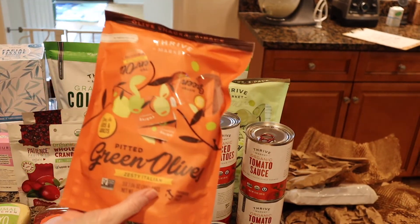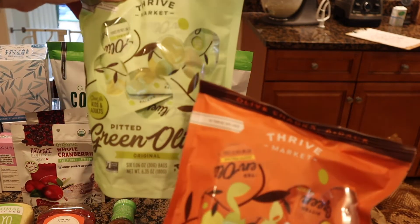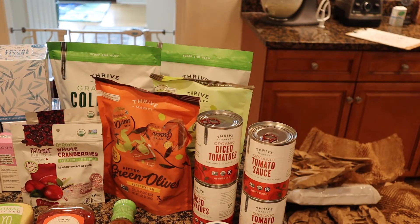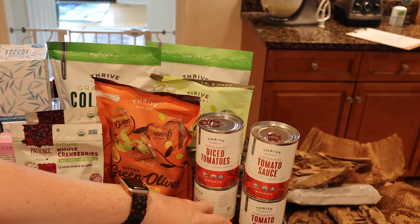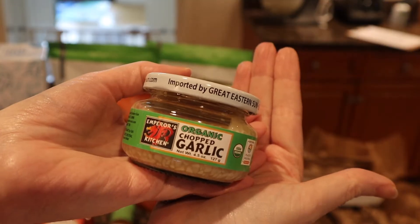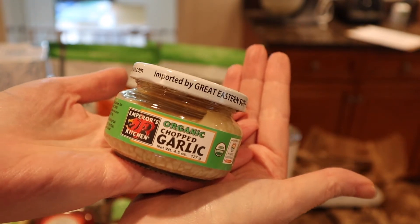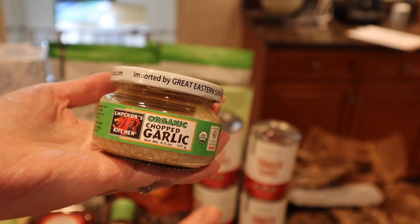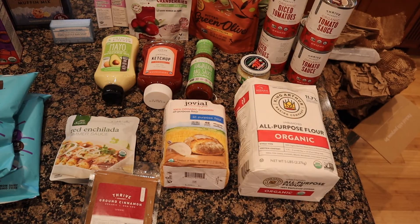I always get these snacks for Matt — Thrive brand little packets of olives, zesty Italian and original. Matt brings those to work pretty much every week. Then some restock items: organic tomato sauce and diced tomatoes for the basement. I need to stop buying the chopped garlic — I can easily chop garlic myself now that I'm four months postpartum. It's expensive and people say it doesn't taste as good. The one I get is organic chopped garlic by Emperor's Kitchen.